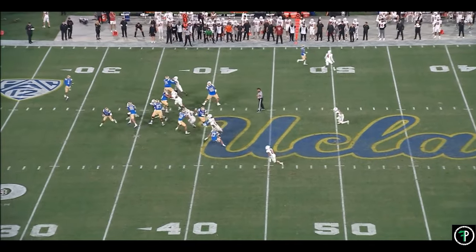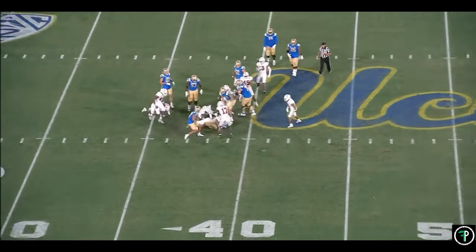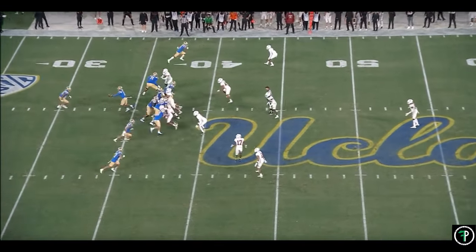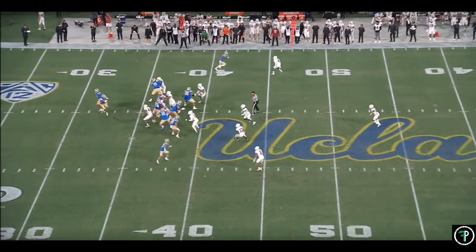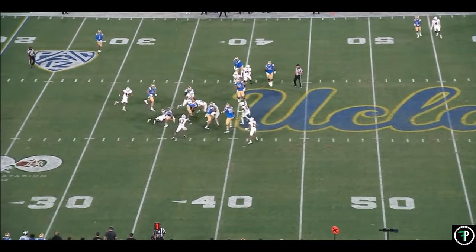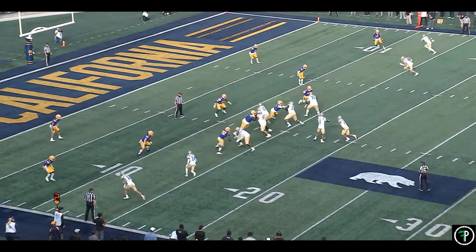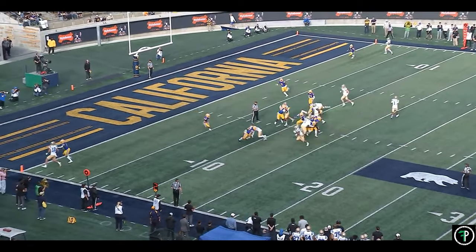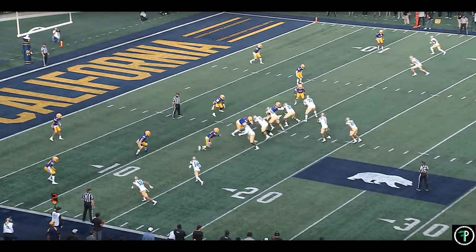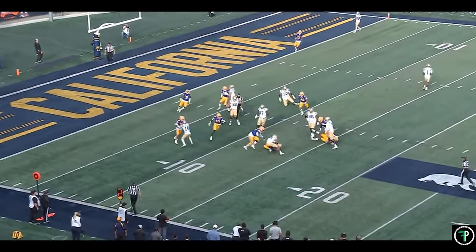Charbonnet can get in trouble trying to bounce runs as well. There are several examples on tape where he makes a cut and tries to beat a pursuing defender to the edge instead of getting vertical immediately. This play against Stanford is a good example — he does a good job on the initial jump cut as the defender chases backside, but instead of getting vertical and gaining ground, he bounces outside and gets caught. Here's another example against Cal — he does a tremendous job pressing the hole and getting to the heels of the lineman before cutting, but again he tries to bounce a run when he would have had more success getting vertical immediately.